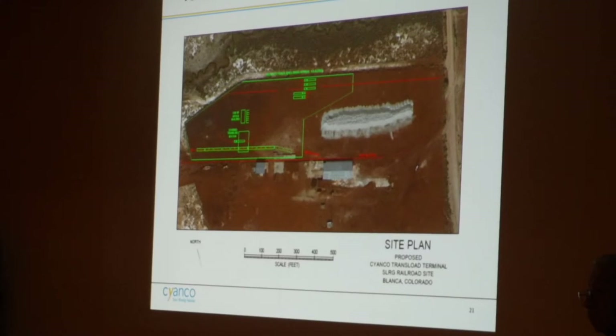How many rail cars would be there at any given time? It's designed for a maximum of six loaded cars at the site at any one time.